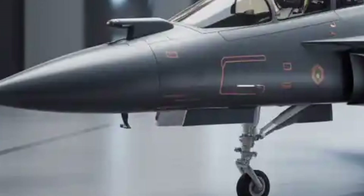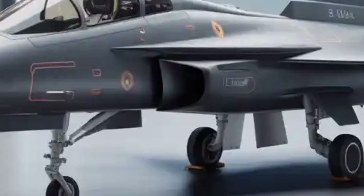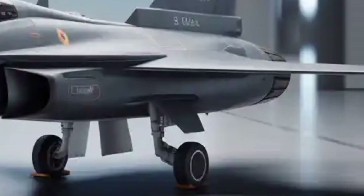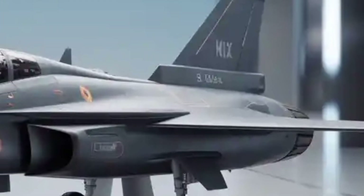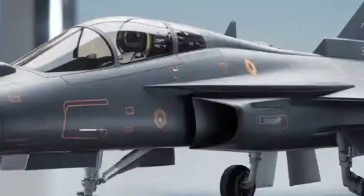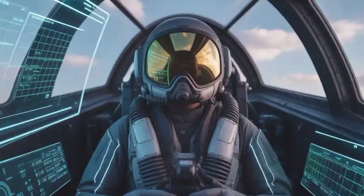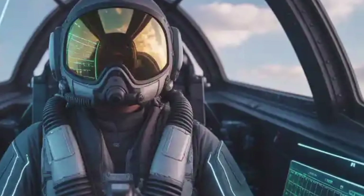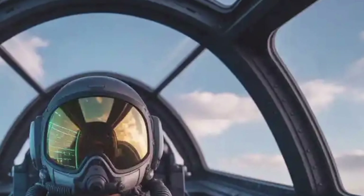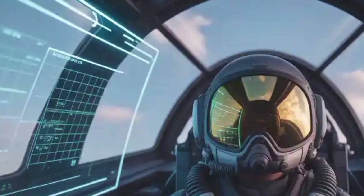Performance-wise, the Tejas Mk2 is expected to deliver a significant leap over its predecessor. With the powerful General Electric F414-INS6 engine providing nearly 98 kN of thrust, it can achieve speeds of around Mach 1.8. The aircraft's thrust-to-weight ratio is optimized to ensure high agility and strong climb performance, enabling it to gain altitude quickly during intercept missions. Its service ceiling is estimated to exceed 50,000 feet, and enhanced flight control software delivers superior handling in both subsonic and supersonic conditions, making it a true multirole platform capable of dogfights, long-range engagements, and strike missions.